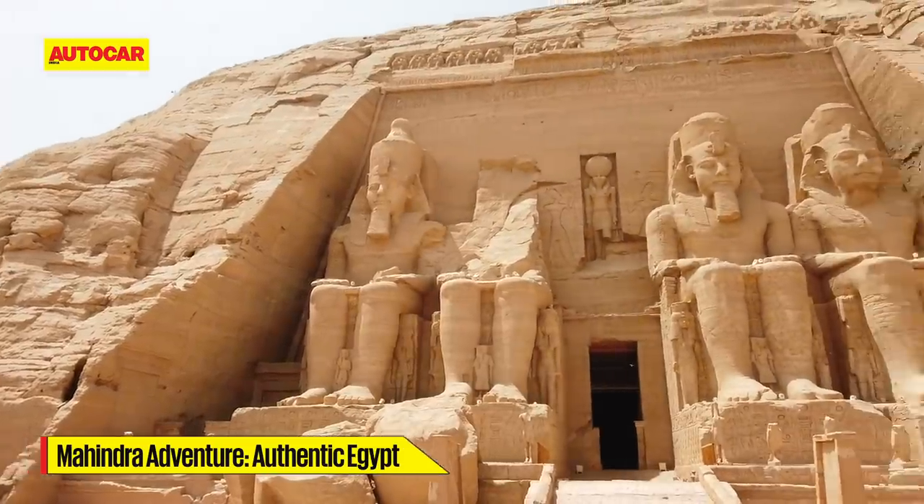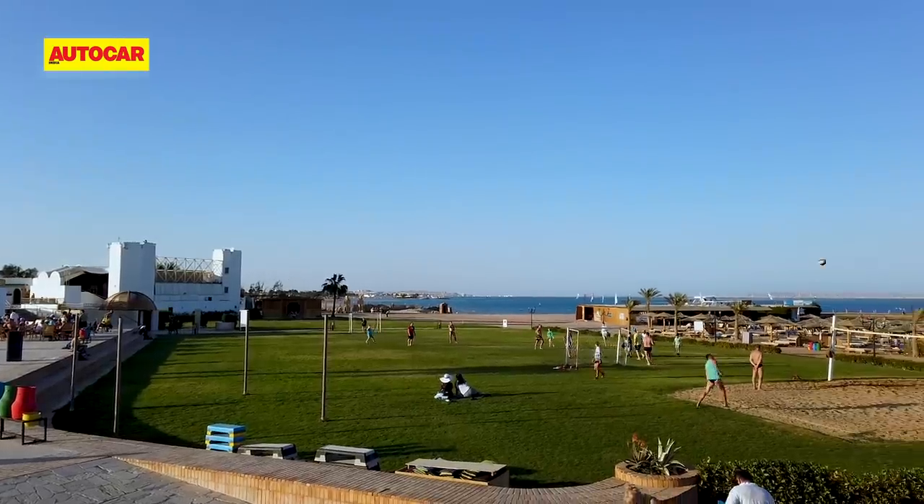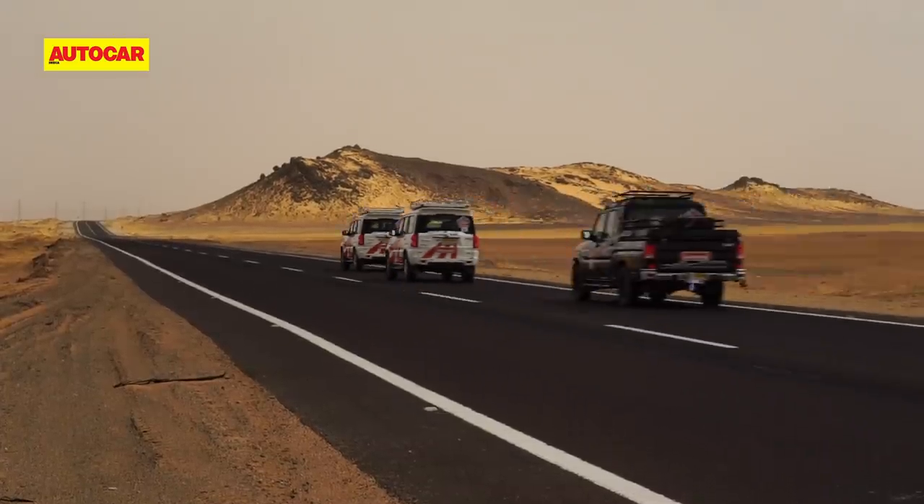It's a special place, Egypt — one I highly recommend visiting at least once in your life. And if it's possible, do it from behind the wheel of a car.